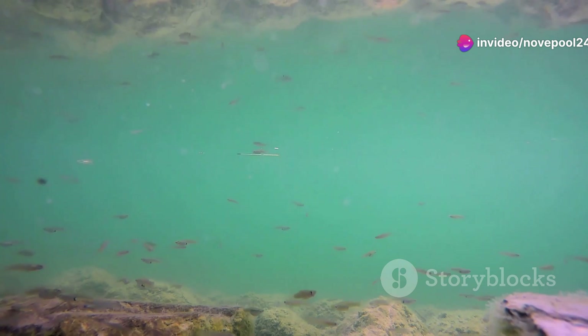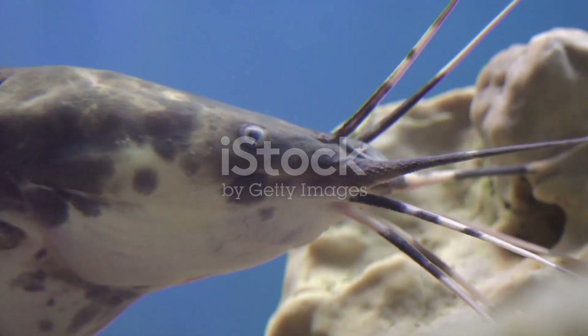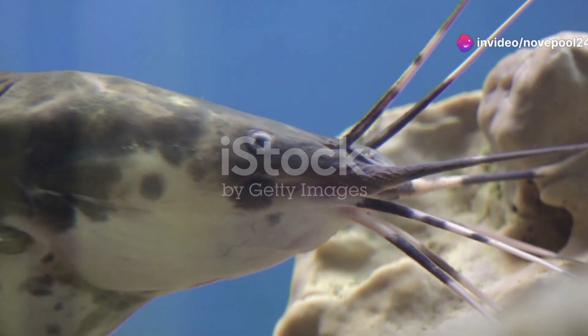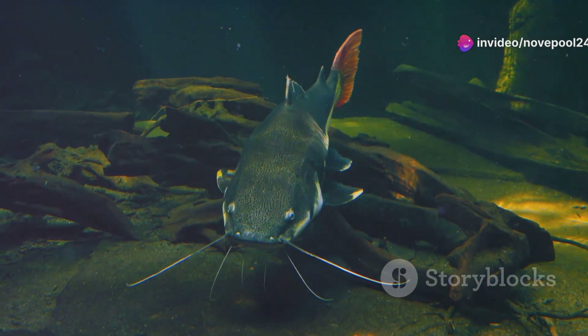Let's start with the rivers. These flowing lifelines support a myriad of species. Meet the barbell fish, a true guardian of these waters. With its sleek body and whisker-like barbels, it navigates the currents with ease, searching for insects and small crustaceans. It's not just a survivor — it's an essential part of the river's food web.